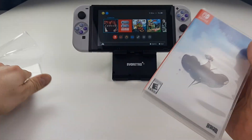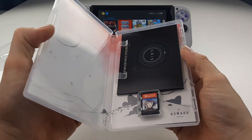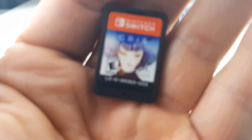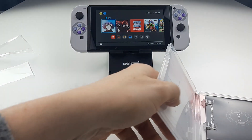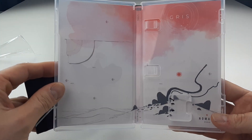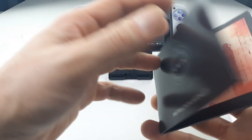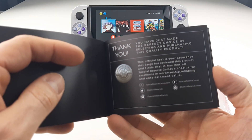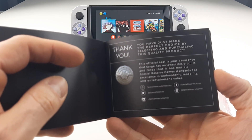Let's check what we got inside. Got a feeling there's a lot. I like the game cover though — nice touch. Wow, let's put it in. Probably needs an update. Nope, looks fine. Then we got inside artwork. We got this Special Reserve instruction booklet, but it looks more like an artwork. 'Thank you, you have just made the perfect choice by selecting and purchasing this quality product.'